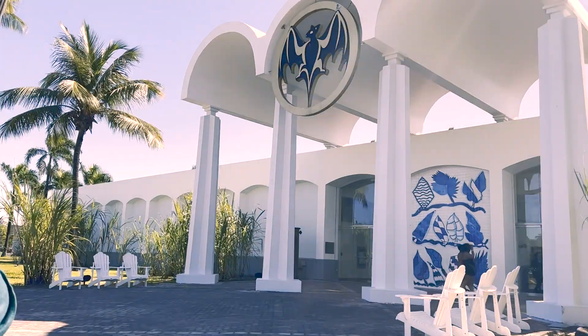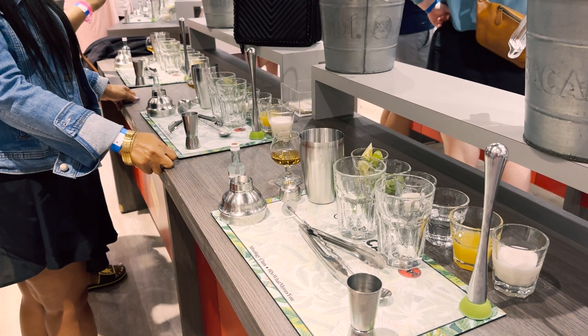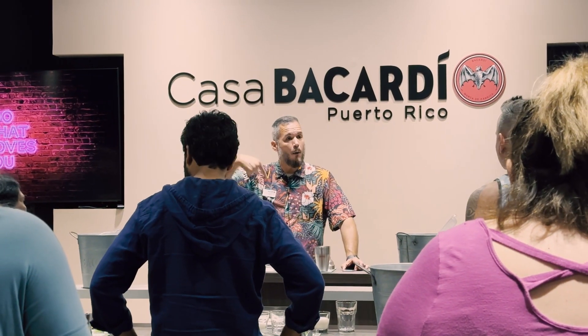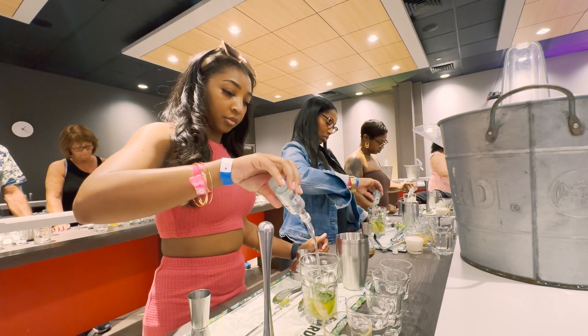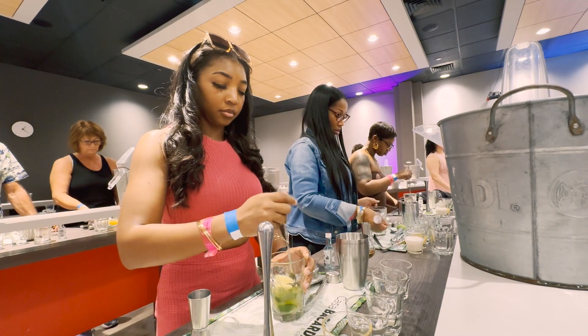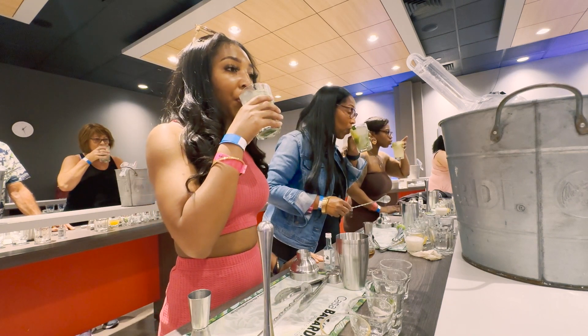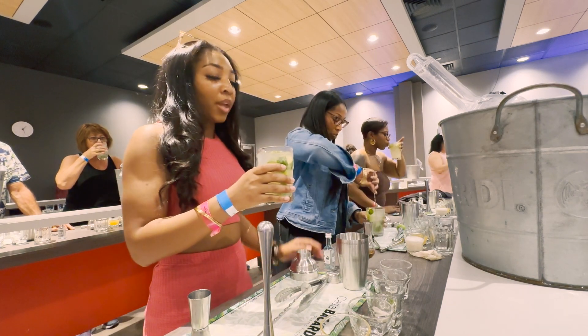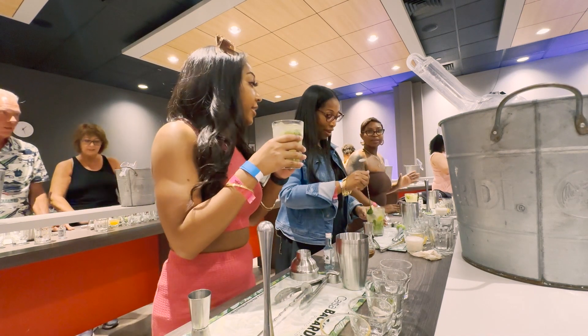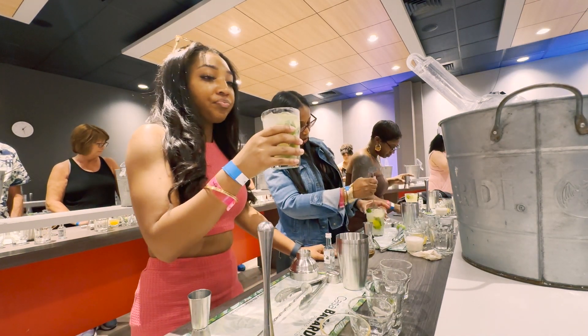We pulled up to the mixology class where we had our setup station and learned how to create the perfect mojito and shaken piña colada, while learning about the history of these cocktails and cool bar tricks and skills. I personally did not like mojitos and piña coladas, but after taking this class and making them the right way, I am now a fan of both drinks — they were so good.